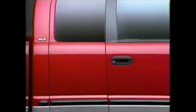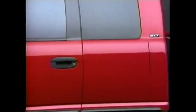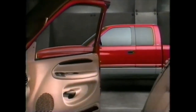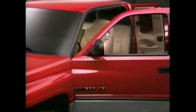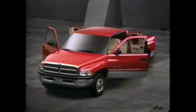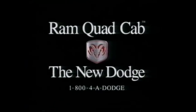A lot of industry experts told us that the passenger side was the best place to add a third door. We got still more advice insisting that the driver's side was the only logical choice. But as you can see, we let it all go right in one ear and out the other. Introducing the new Dodge Ram Quad Cab. The rules have changed.